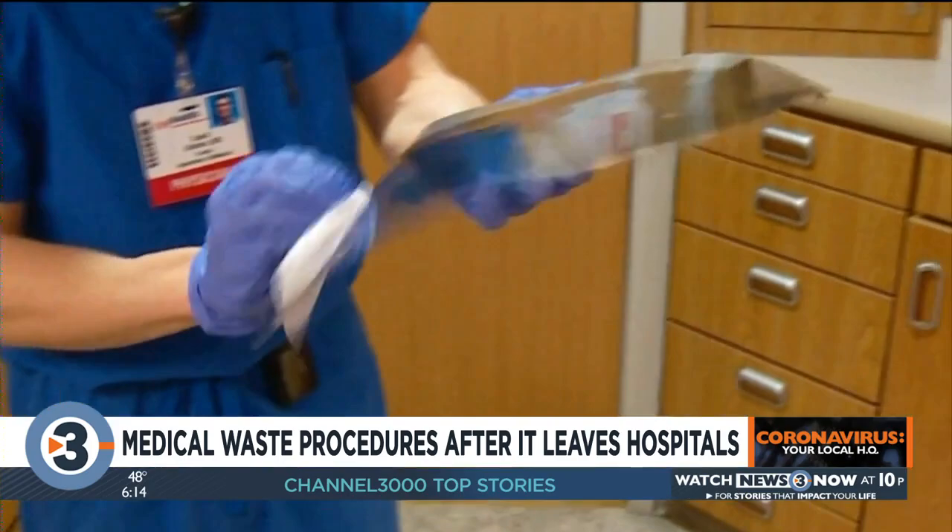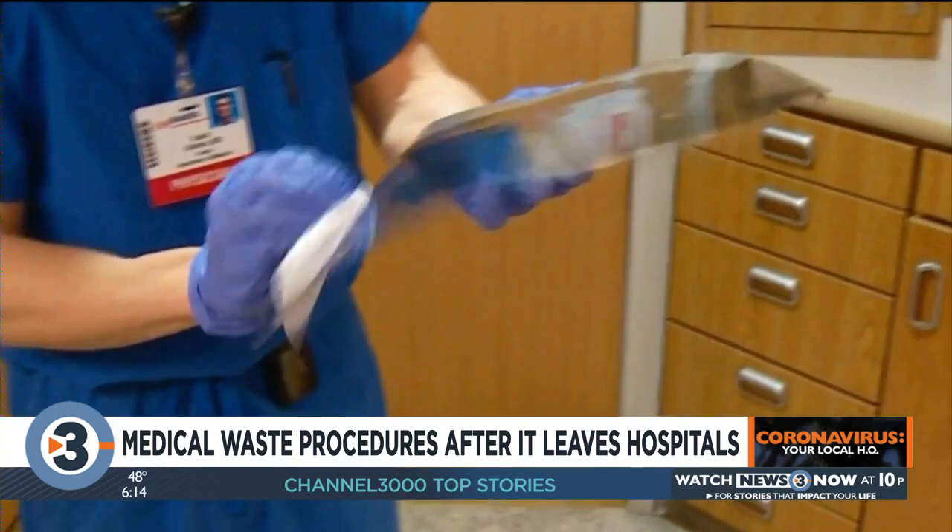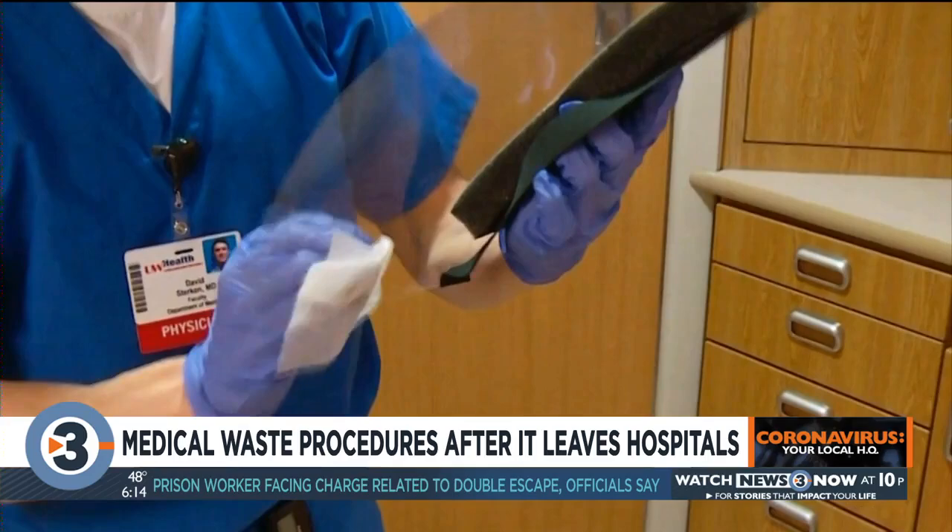Regardless of how much waste they're seeing, their only concern is making sure the final steps before ending up in a landfill are done right. In Madison, Jamie Perez, News 3 Now. UW Health, SSM Health, and UnityPoint Meritor all use Mary to properly dispose of their medical waste. Mary visits those hospitals every day to pick up that waste and dispose of it.